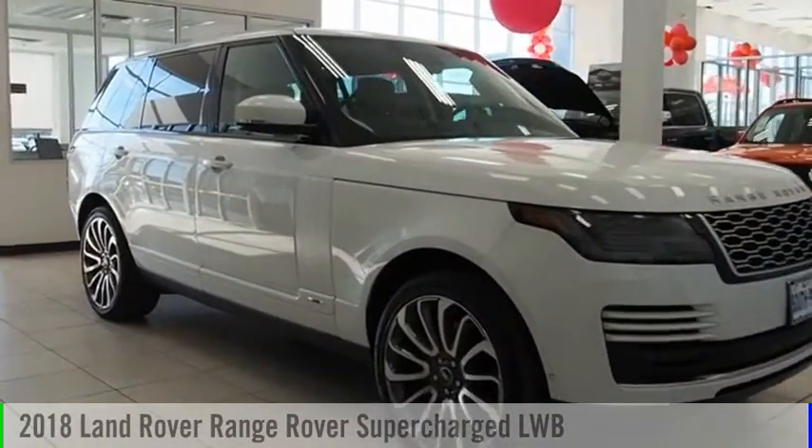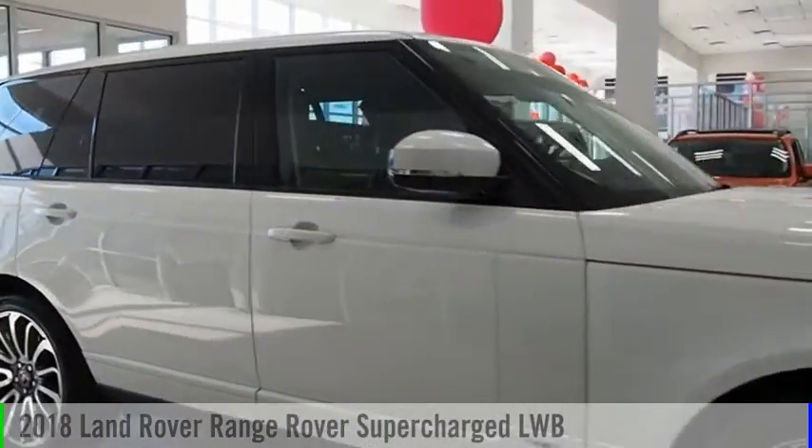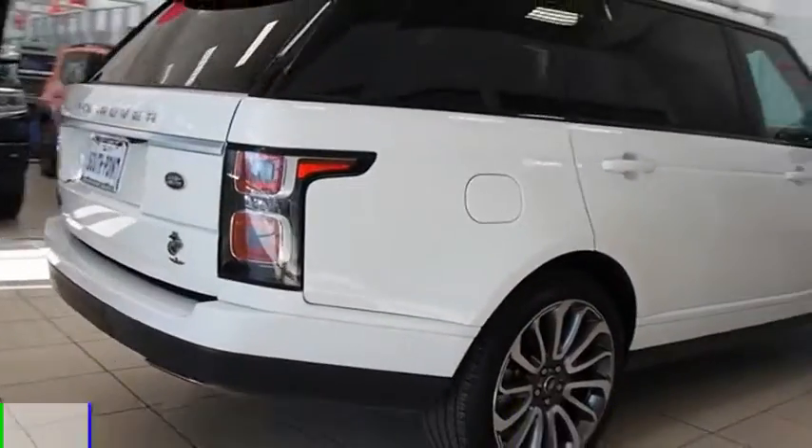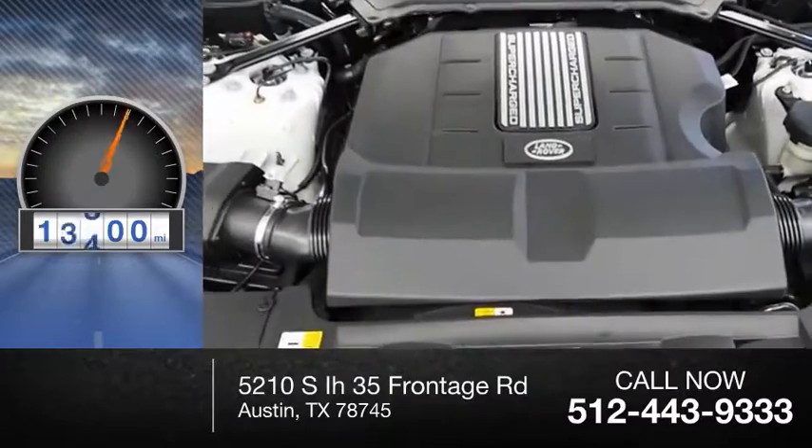Come test drive the 2018 Range Rover. This vehicle is powered by an all-wheel drive, 8-cylinder, 5.0-liter engine. This vehicle has less than 20,000 miles.